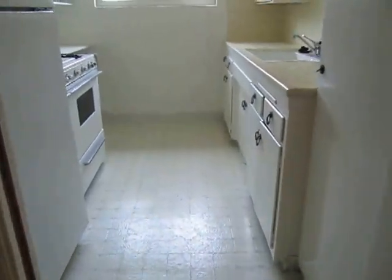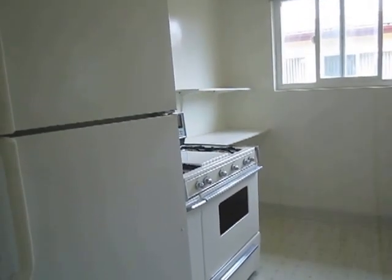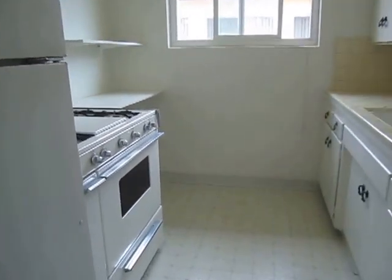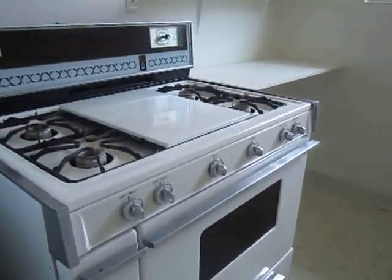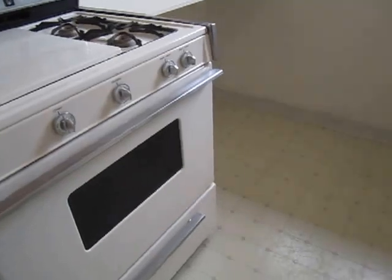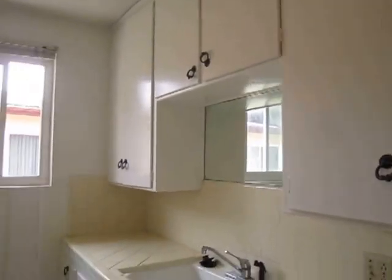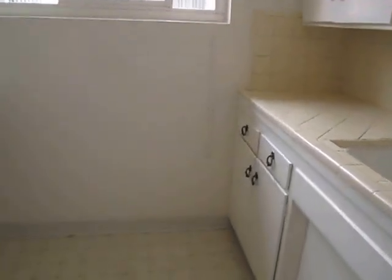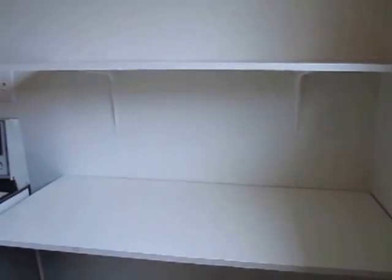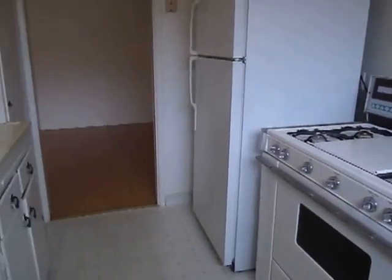The kitchen does come with a refrigerator and gas stove and oven, plenty of cupboard space, extra shelving here — great for cookbooks or even a nice little working station.